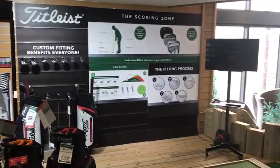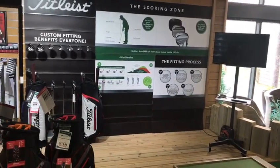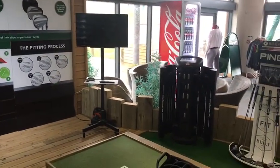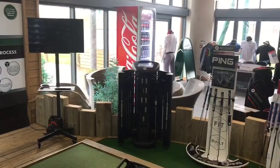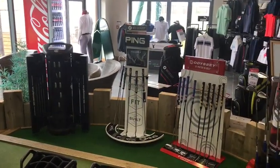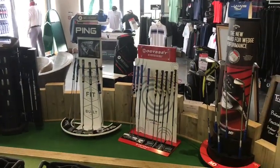We then move into the short game section we've created. It doesn't lie — golfers lose 80% of their shots to par within 100 yards. What we've designed is a new putting area with a TV, which is waiting to be used for the new putting software. This software will enable us to give you a putter fitting and get you the correct putter — the length, the lie, and also the right loft for you to hole more putts.